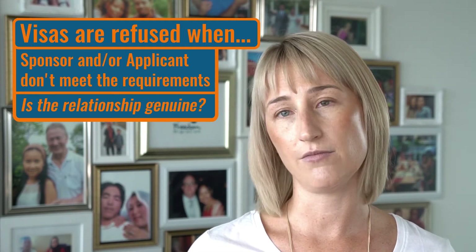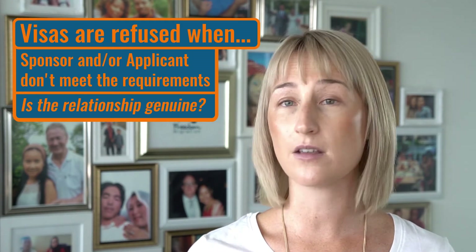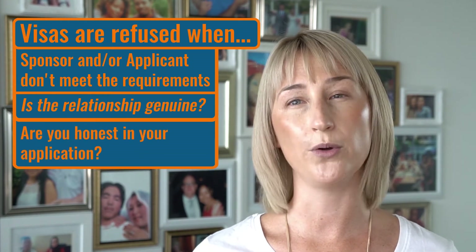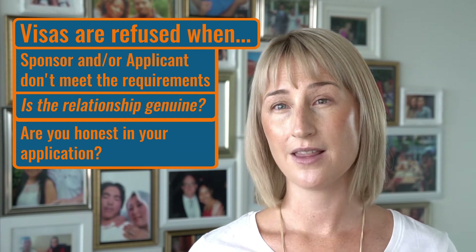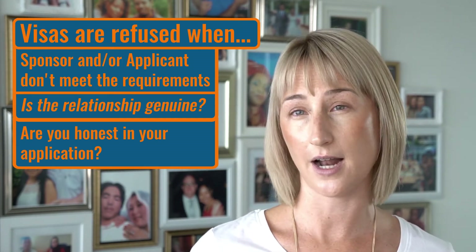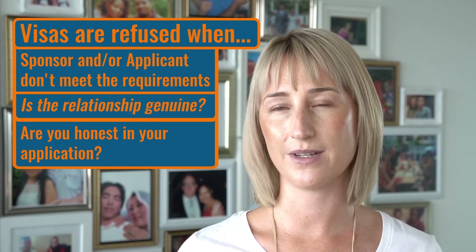Another reason that I see regular visa refusals, and certainly increasing, is where people have provided false or misleading information or bogus documents in an application. This is an absolute no-no. It's really hard to come back from if you have lied in an application or provided false or misleading information.